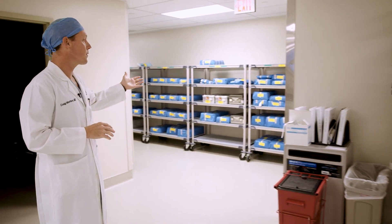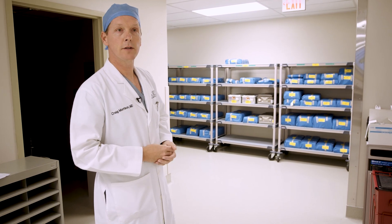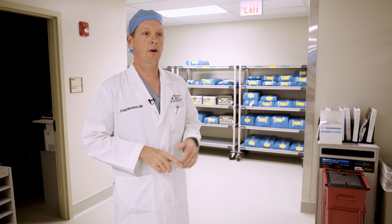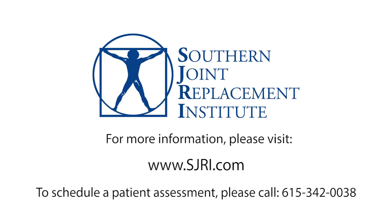Over here we have all the sterilely wrapped packs for some of the cases that will be done today. Thank you very much for taking a tour of the central sterile. It's just one of the many ways that Southern Joint Replacement Institute is trying to continue to raise the bar, decrease the complications, and make joint replacements safer for our patients. Thank you for watching. If you would like more information about Southern Joint Replacement Institute, you can always visit our website at www.sjri.com.